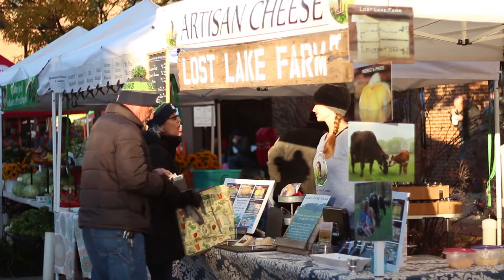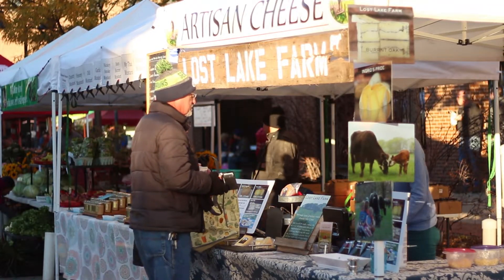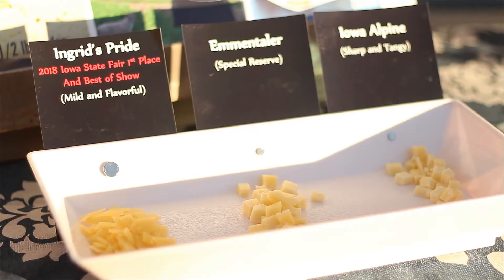This is our second year here. It's really good to get out and talk to people and meet people every weekend, get to know what they like, see the reaction to the cheeses. We always sample cheeses.